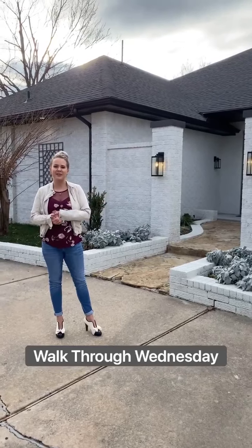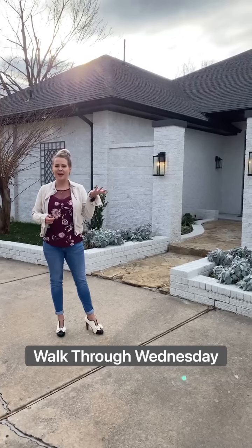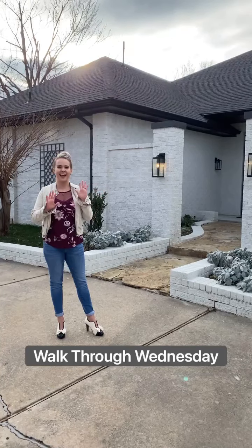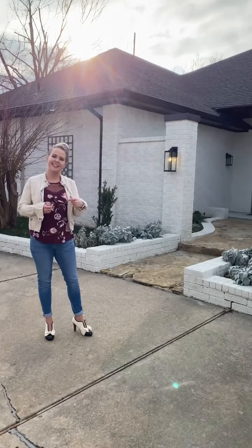Hey guys, welcome to Walkthrough Wednesday. We found this amazing home in Quail Creek. It's a ranch-style four-bed, three-and-a-half bath with granted everything for renovations, and it's just absolutely beautiful. Go check it out.